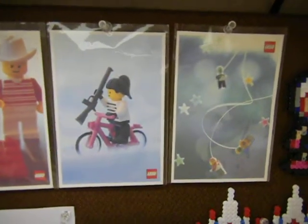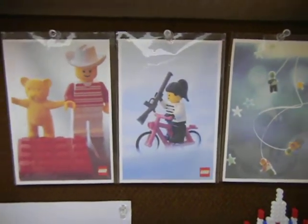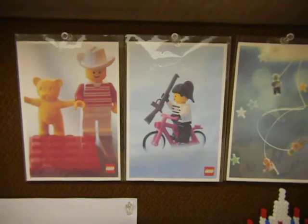These are some Lego postcards I picked up in a Lego outlet store in Japan.